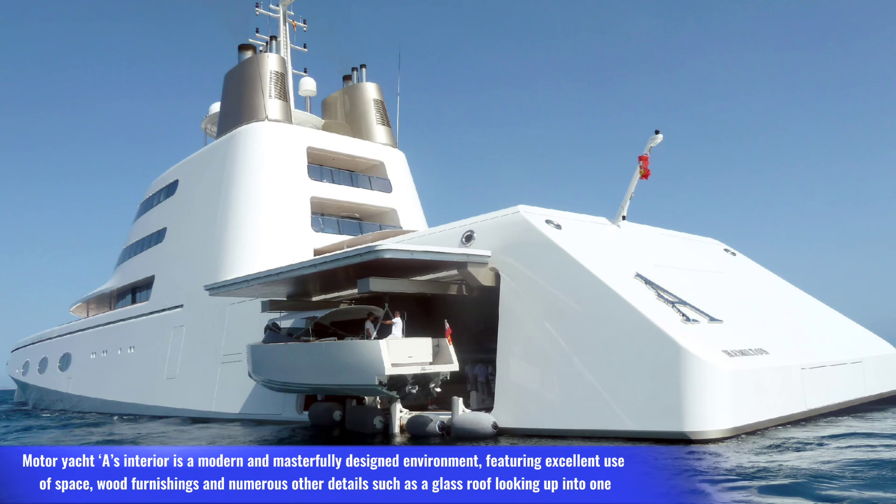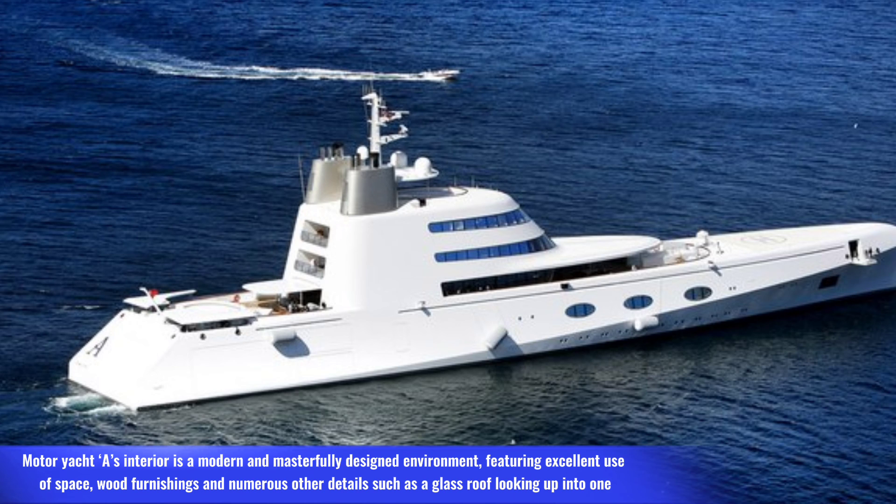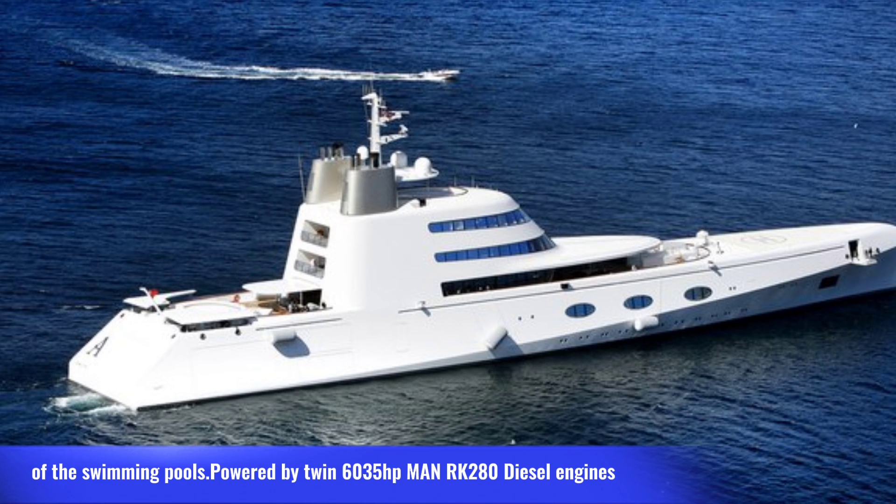Weight: 5,959 tons, length: 119 meters, crew: 37, speed: 23 knots (43 km/h, 26 mph). Motor Yacht A's interior is a modern and masterfully designed environment, featuring excellent use of space, wood furnishings, and numerous other details such as a glass roof looking up into one of the swimming pools. It is powered by twin 6,035-horsepower MAN diesel engines.